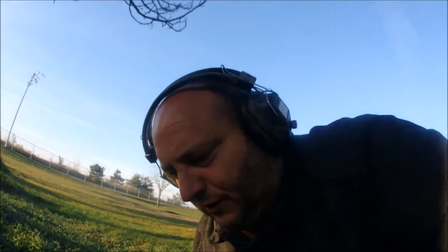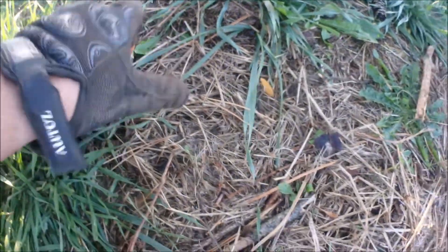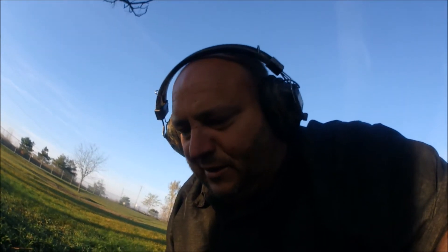I'm down at a spot here and had like a 12-12 signal - it's probably either a nickel or a pull tab. But this infuriates me - I'm going to show you something. Right here is a plug. Someone's been here and left their target in the hole. It's probably a pull tab because why would they not pull it? You dig the hole, why don't you pull it out, throw it in your pouch and walk on? Why do you leave it in the ground? That just irks me a little bit. If you dig the hole, pull your trash out and move on.